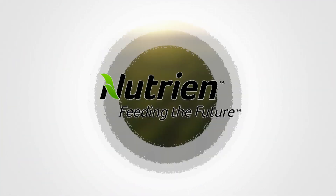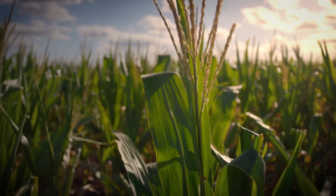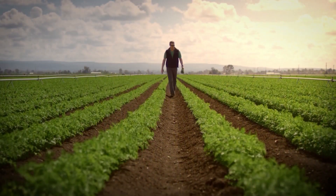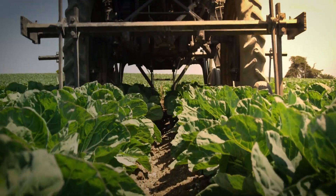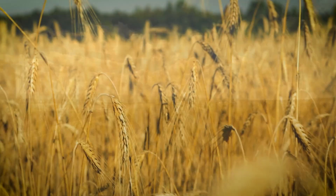At Nutrien, our purpose is to grow our world from the ground up. From the bottom of the mine to the top of the farm fields, we play a key role in feeding the future by helping growers increase food production in a sustainable way.